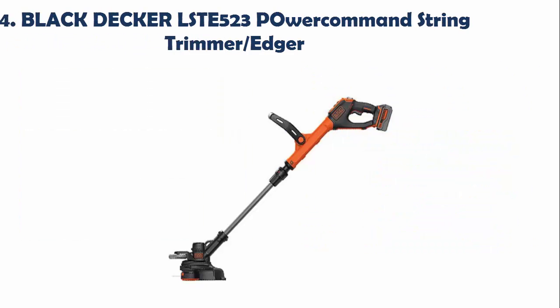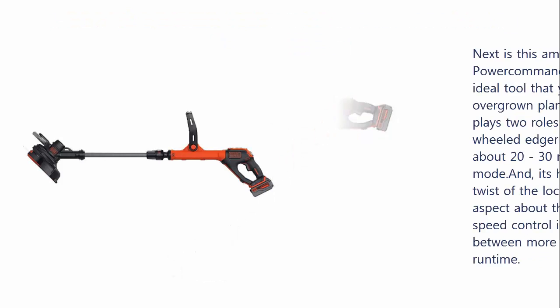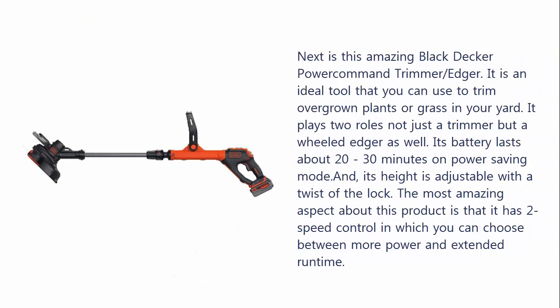Our list at number 4: the Black & Decker LSTE 523 Power Command String Trimmer Edger. This is an ideal tool to trim overgrown plants or grass in your yard. It plays two roles — not just a trimmer but a wheeled edger as well. Its battery lasts about 20 to 30 minutes on power saving mode, and its height is adjustable. The most amazing aspect is that it has two speed controls, letting you choose between more power and extended run time.